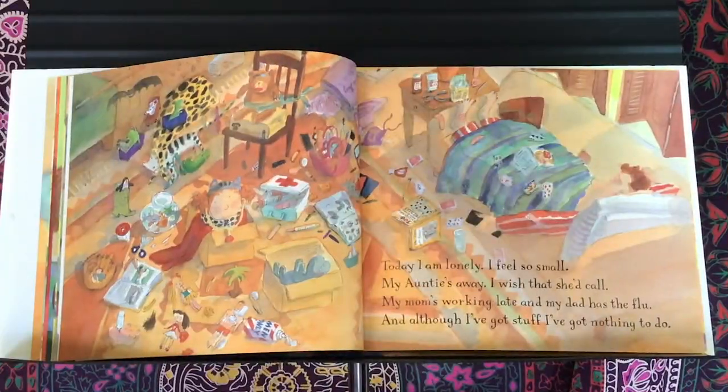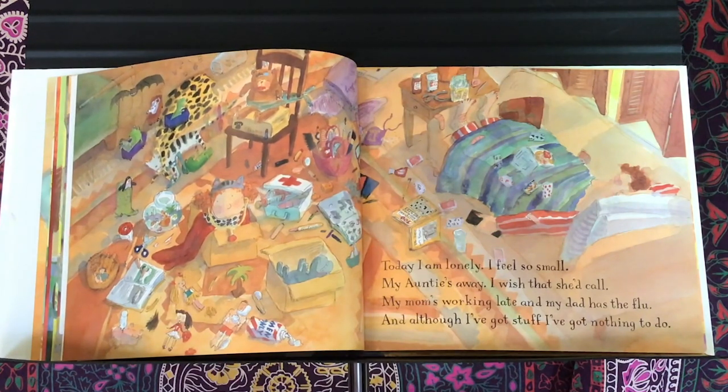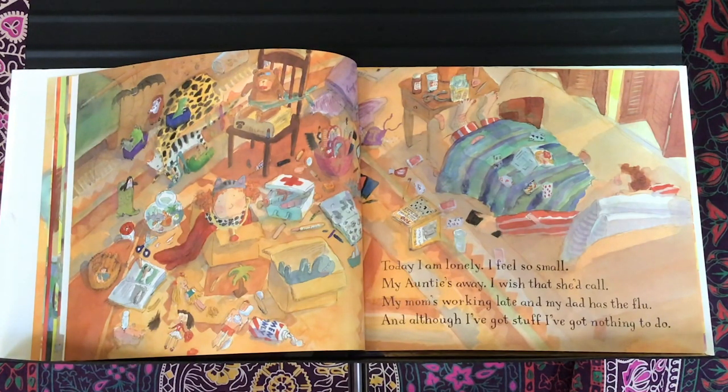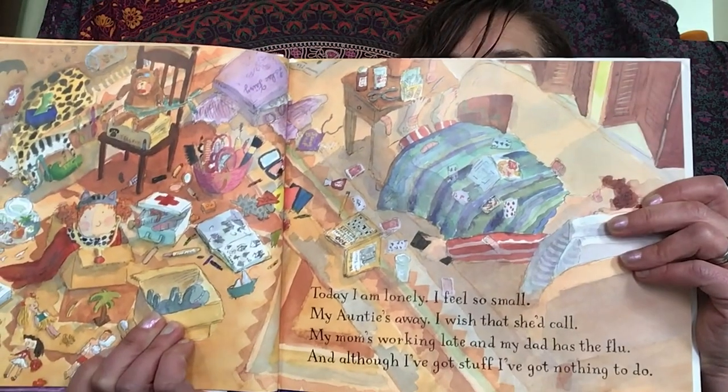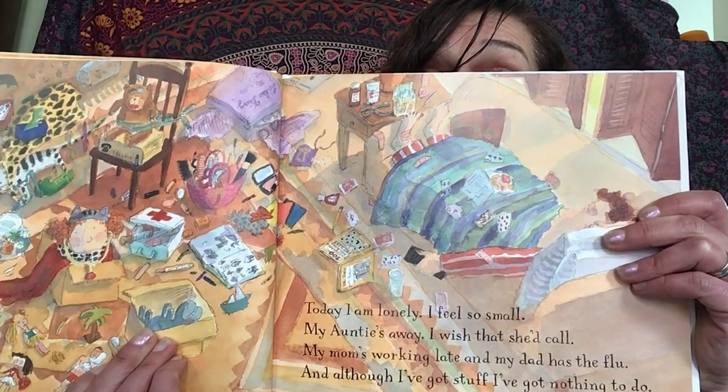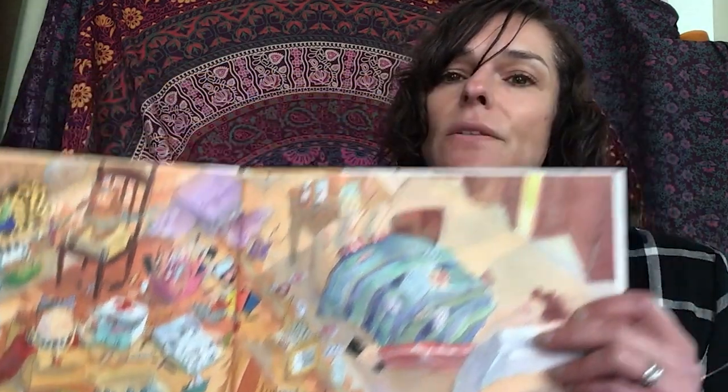Today I'm lonely. I feel so small. My auntie's away — I wish that she'd call. My mom's working late and my dad has the flu. And although I've got stuff, I've got nothing to do. What do you look like when you're feeling lonely, or a little bored? Show me with your face first. Then show me with your body.